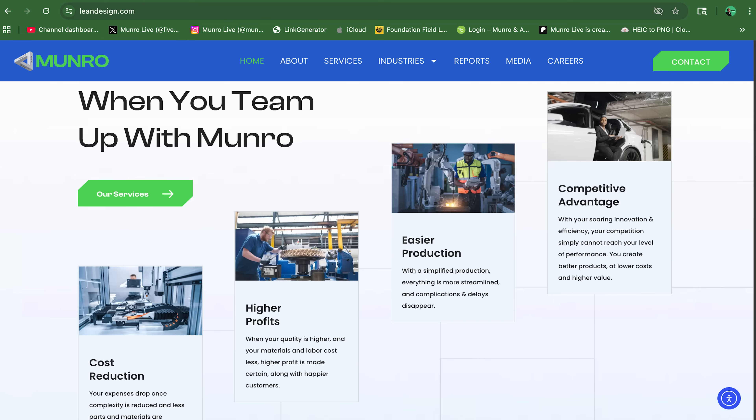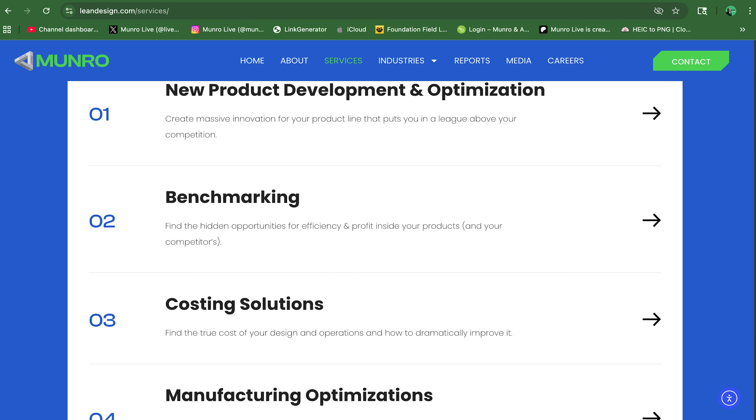Hello everybody, my name is John. I'm from Monroe & Associates. Monroe & Associates is an engineering consulting firm based out of Auburn Hills, Michigan. We take a design first approach. We do that through benchmarking, teardown analysis, design optimization, and cost reduction. We also provide manufacturing optimization.